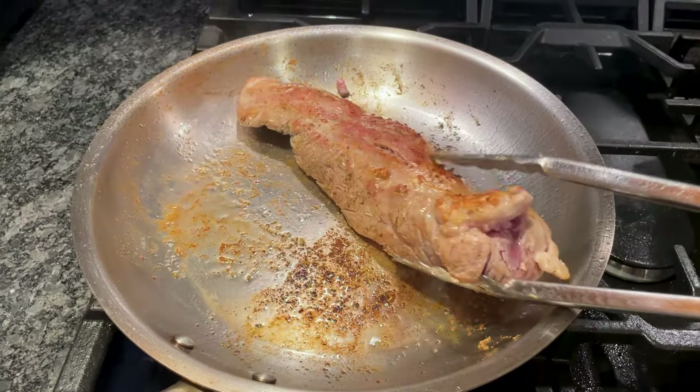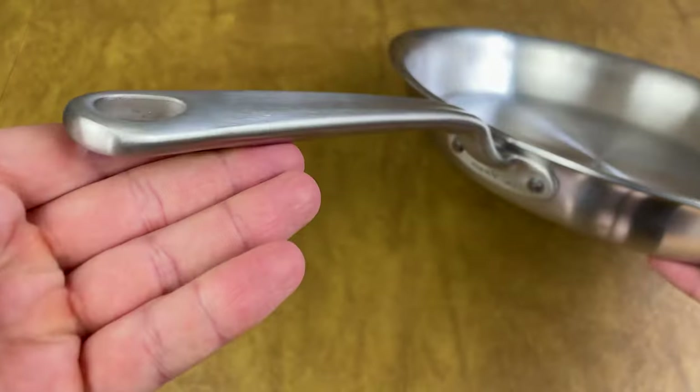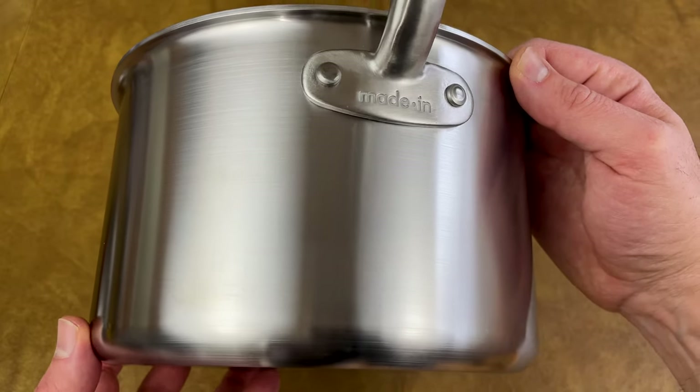So is Maiden cookware worth buying? In my opinion, yes. It's exactly what you want in stainless steel cookware. It heats up fast and evenly, retains heat well, has large comfortable handles, an attractive brushed exterior, and it's built to last.